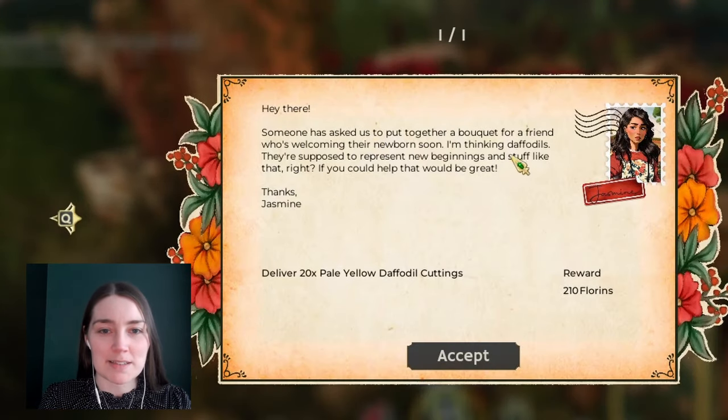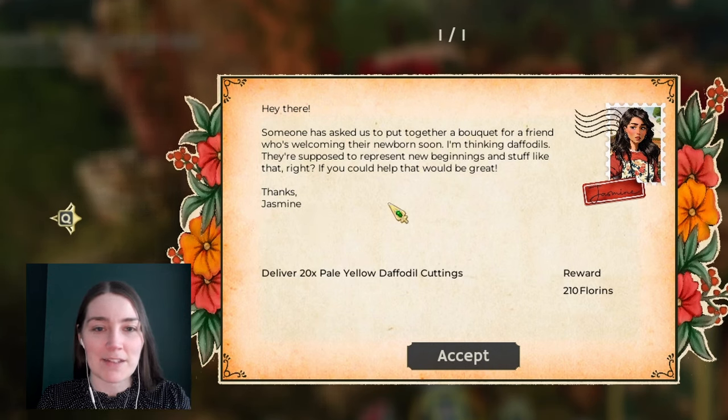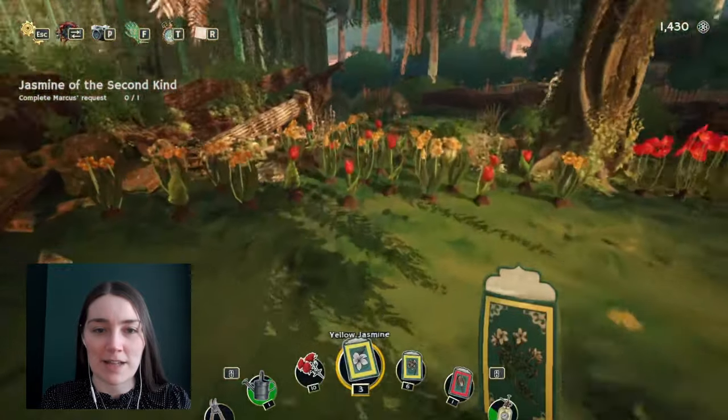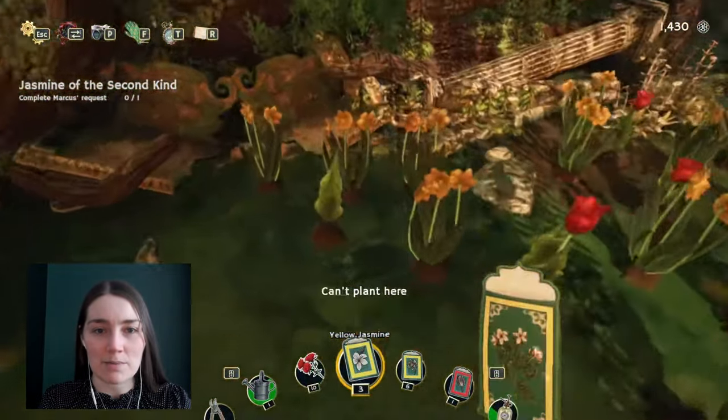Post! Someone has asked us to put together a bouquet for a friend who's welcoming their newborn son. They're thinking daffodils - they're supposed to represent new beginnings. 20 pale yellow daffodil cuttings - that's the first time I've had one of those kind of special flower requests. How many pale daffodils do I have though? I think I've already got one.